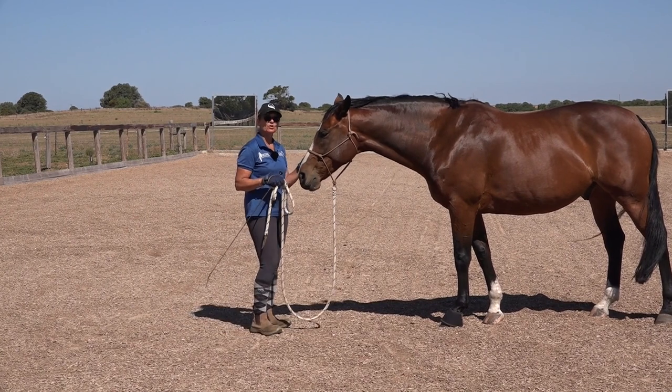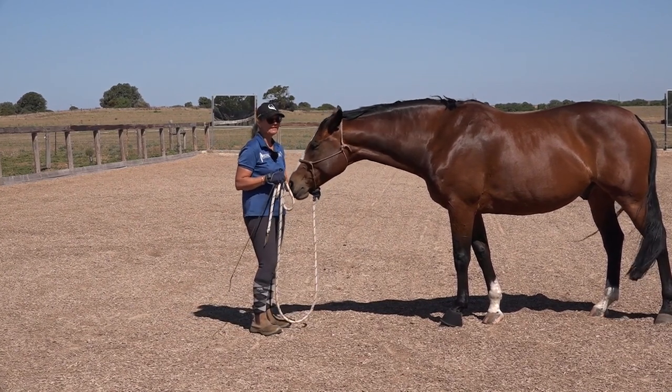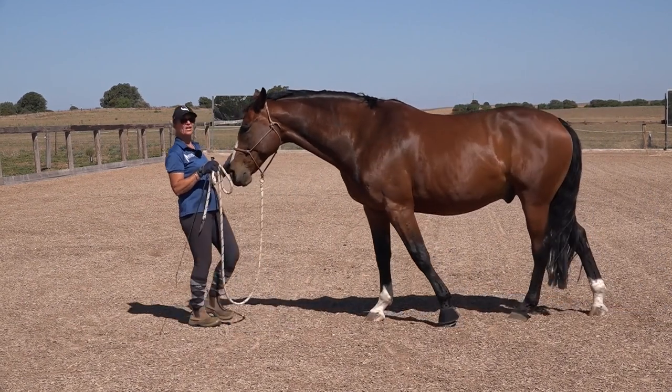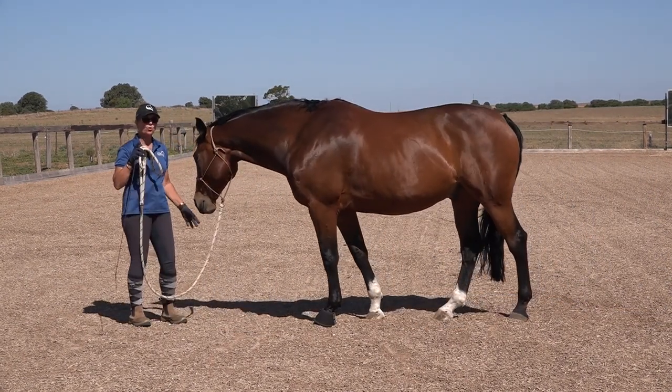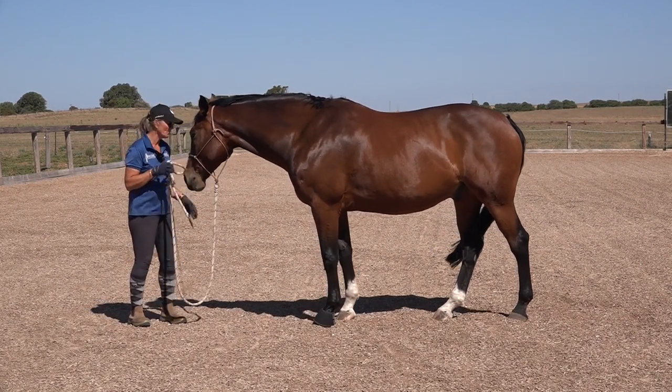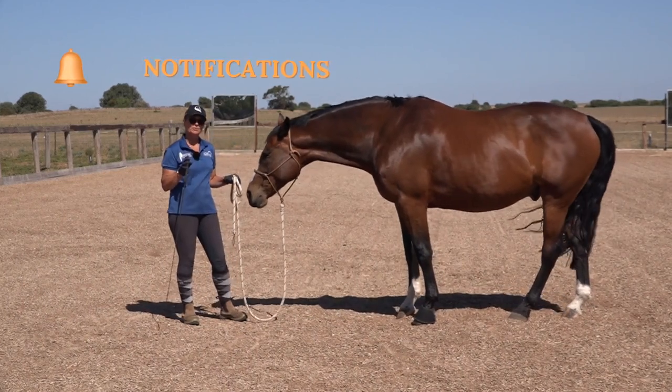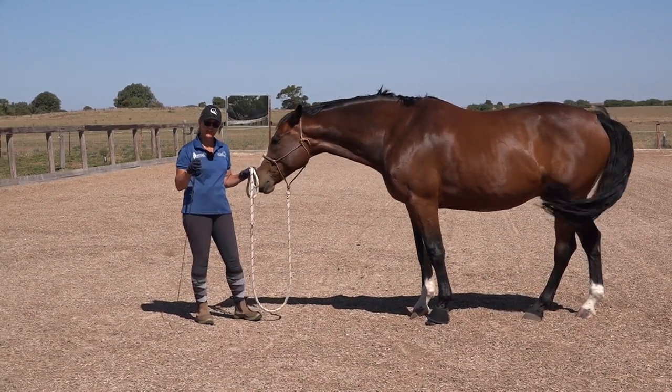I'm going to give you the definitive feeling of personal space. If you're standing here and your horse steps in, and you feel like you need to step backwards, your horse has stepped into your personal space and you need to teach him to stay out of it. That's staying out of your bubble.